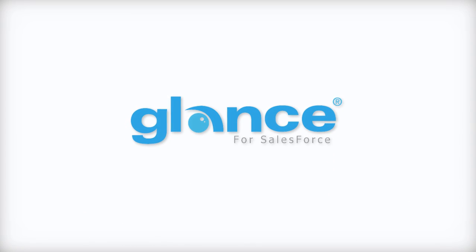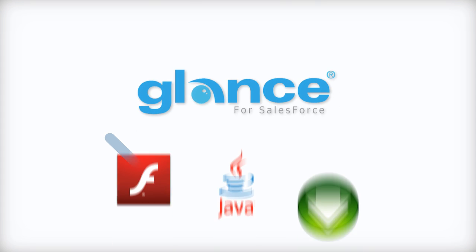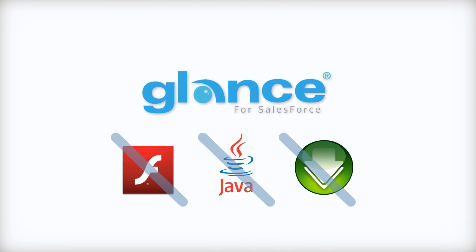Glance for Salesforce is completely browser-based, and there's no need for Flash, Java, plugins, or any painful downloads, so you can avoid being this guy.